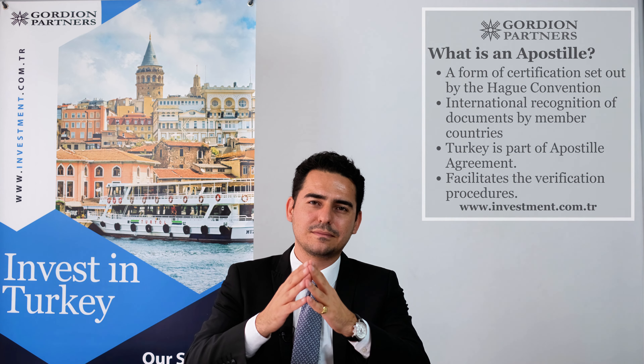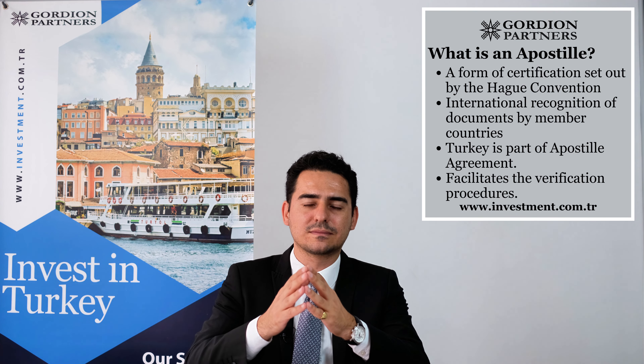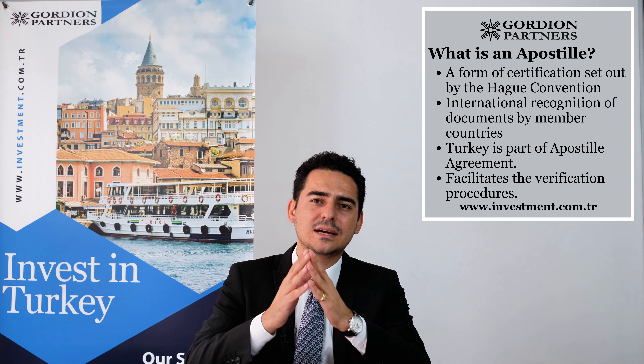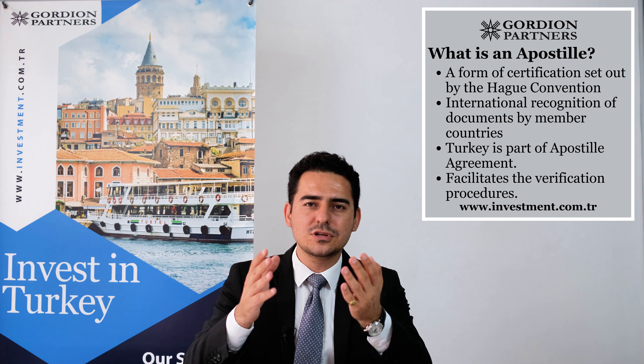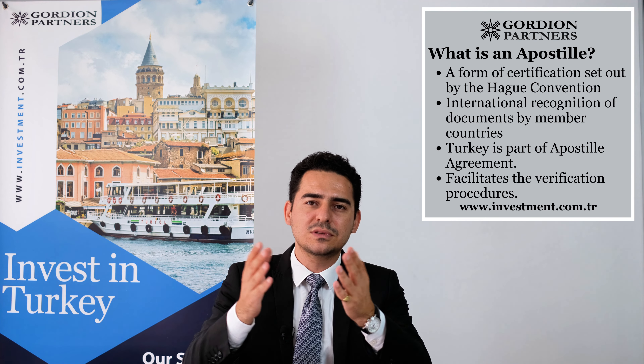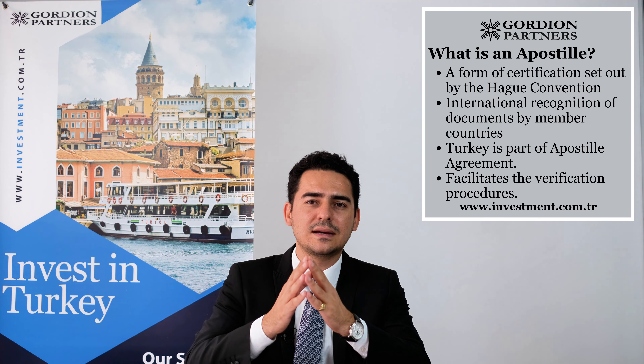Let's start with what is apostille. Apostille is a form of certification that is set out by the Hague Convention. It is internationally recognized by the member countries and luckily, Turkey is also a member country. So Turkey can issue apostille certificates, and also if you have a foreign document with an apostille certificate, you can use that document easily in Turkey. In conclusion, apostille facilitates the certification and verification procedures of documents so that you can use them abroad more easily.